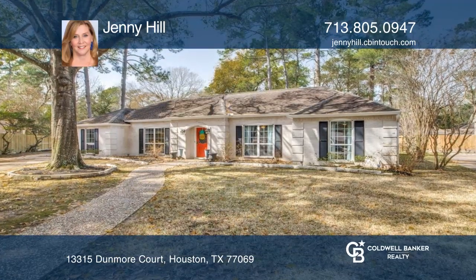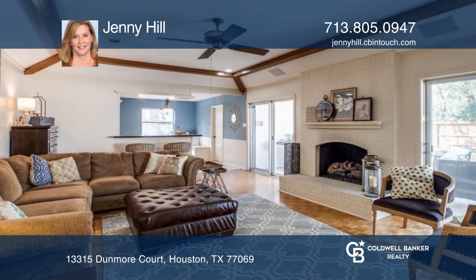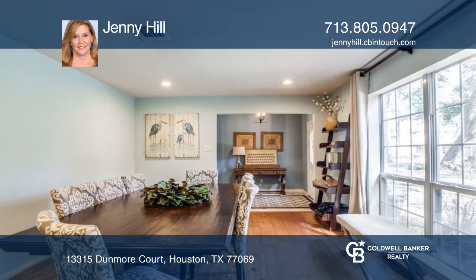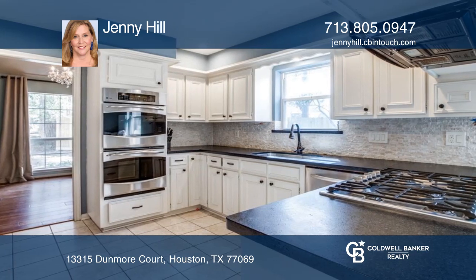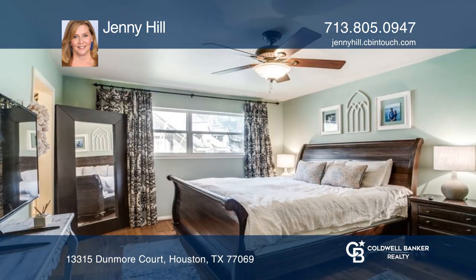You won't believe this beautifully updated one-story home in the mature neighborhood of Huntwick Forest. This gem offers four spacious bedrooms, two and one-half baths, and an oversized yard with a generous patio and plenty of room to entertain.